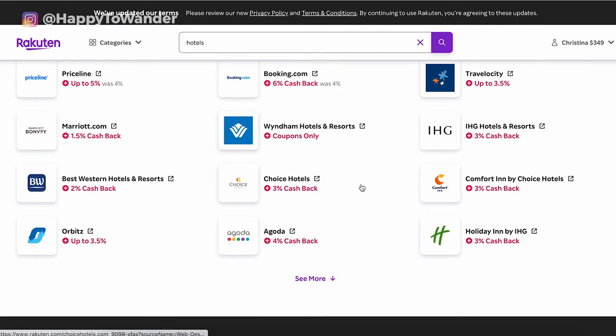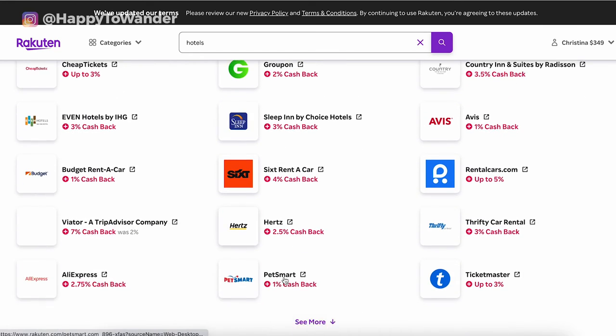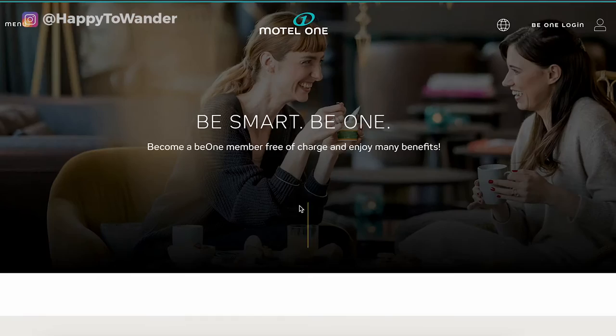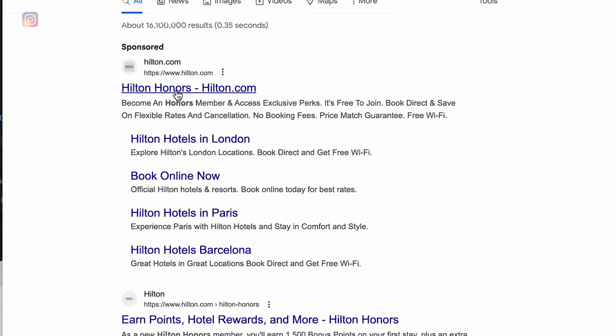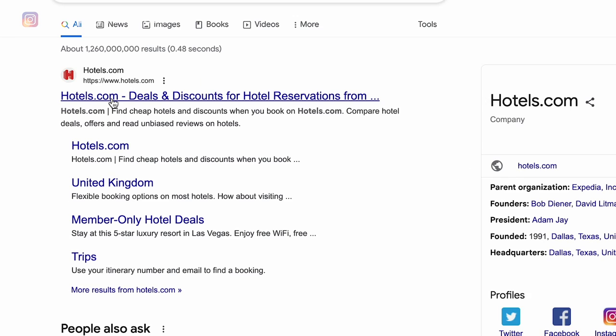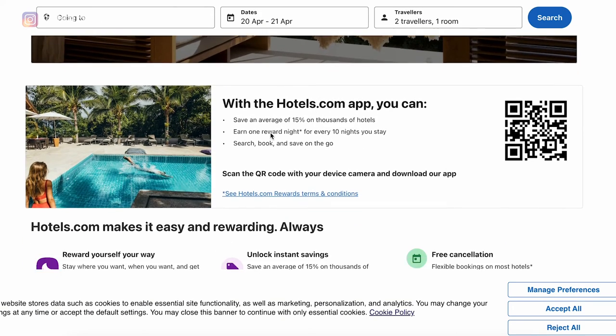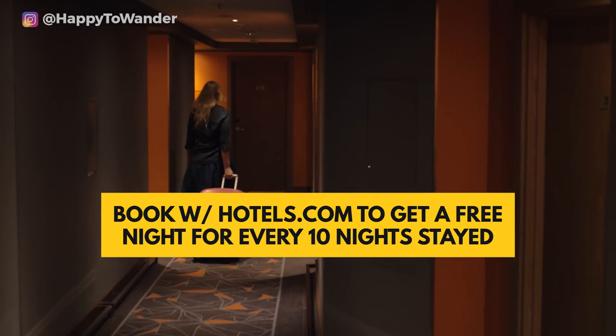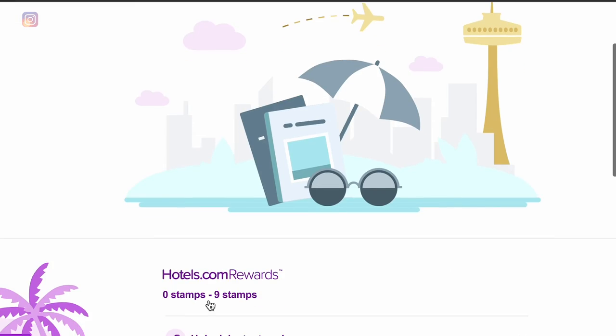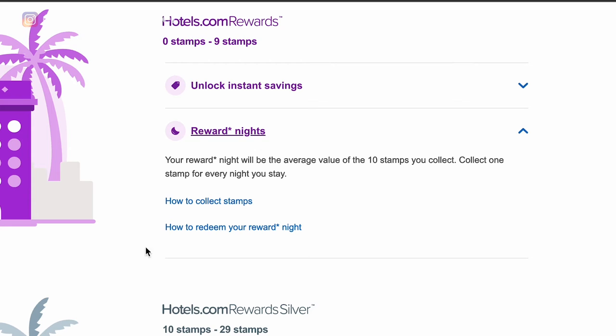You can also look into cashback sites like Rakuten, which offer cashback when you book through them — usually one to three percent, but it adds up. If booking with a chain hotel, look into their loyalty program, which is often free to join and can offer perks like free Wi-Fi or breakfast. Also worth considering is hotels.com — book 10 nights and get one free, great if you stay at varied properties rather than sticking to one chain.